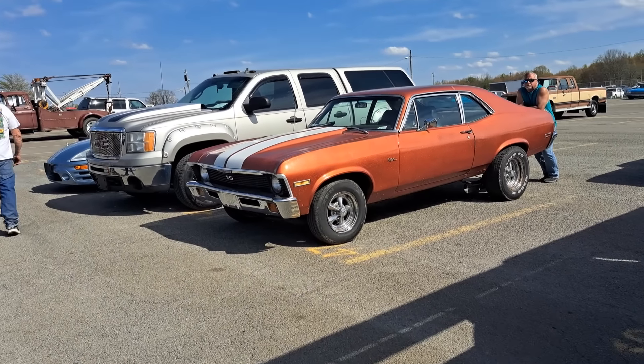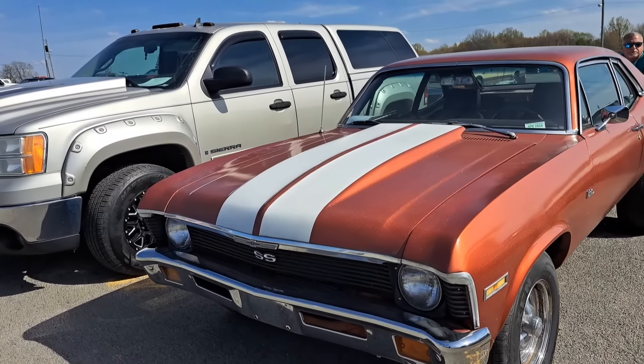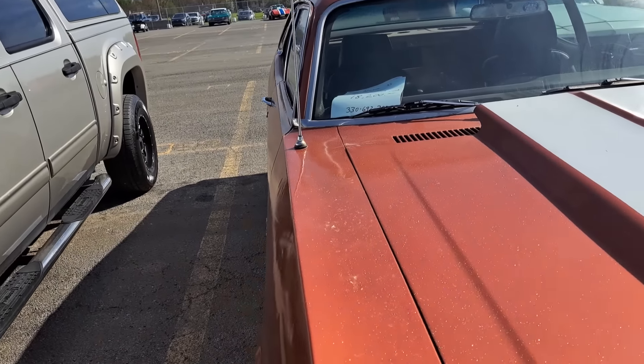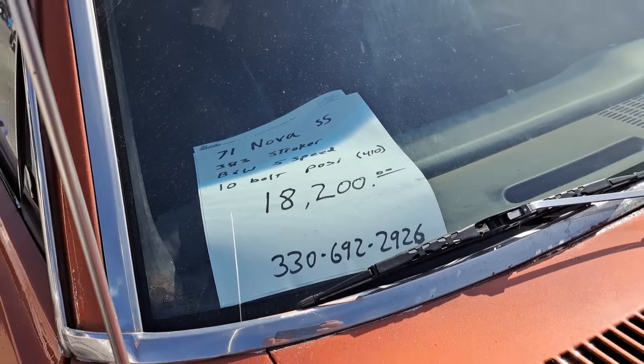There's another Nova — this one's got a metallic paint job on it. 71 SS right there. $18,200.